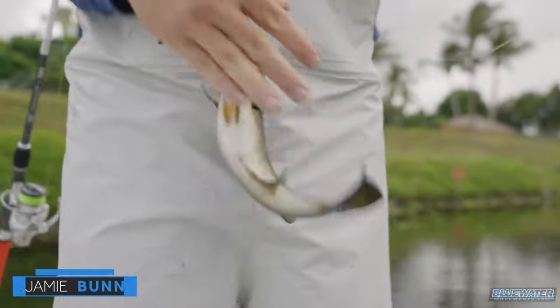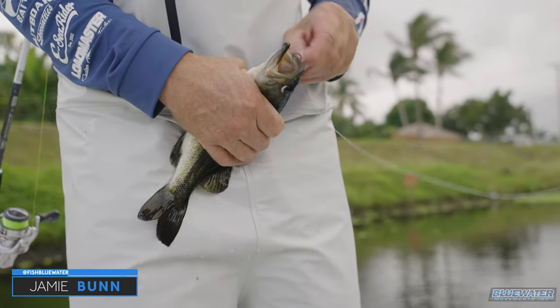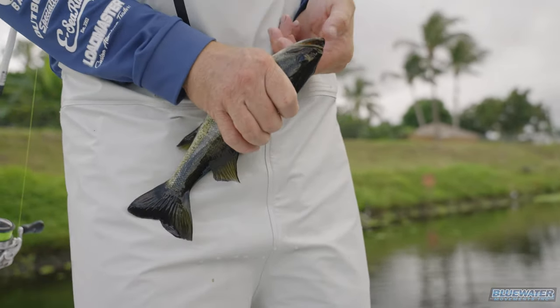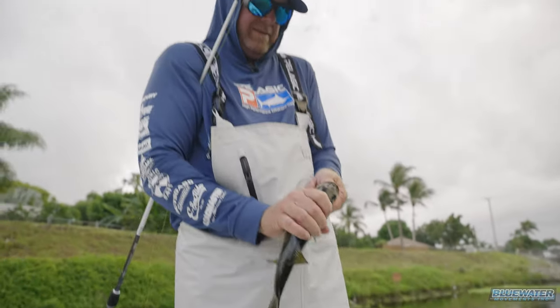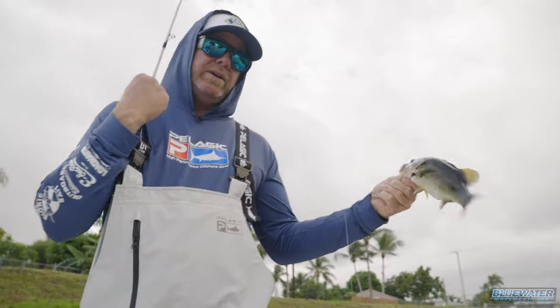Another largemouth. Look right where it needed to be. Hey, stop making trouble. We're looking for the colorful guys right now, but I'll take you two.